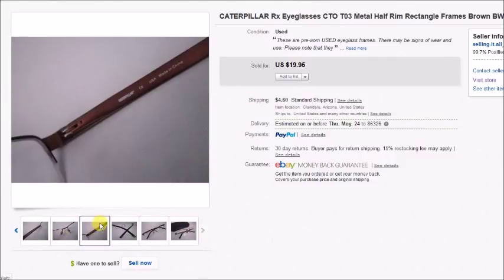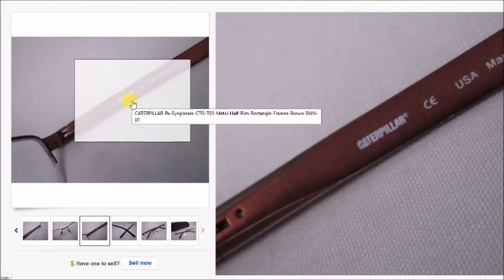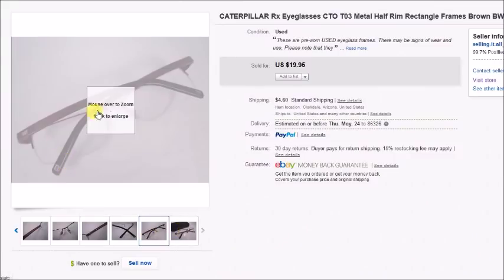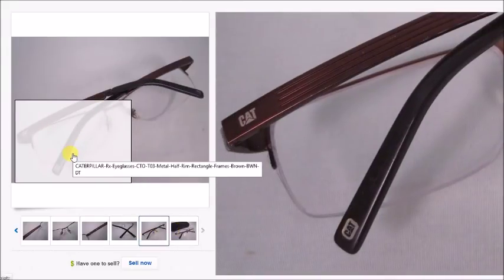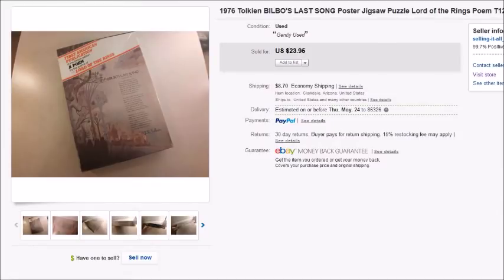Here's a pair of Caterpillar eyeglasses — I didn't know they made eyeglasses, but apparently they do! I paid $2.50 for them at a thrift store. You can see the CAT logo there on the temple. They sold for $20 plus shipping, and my profit was $15.29.